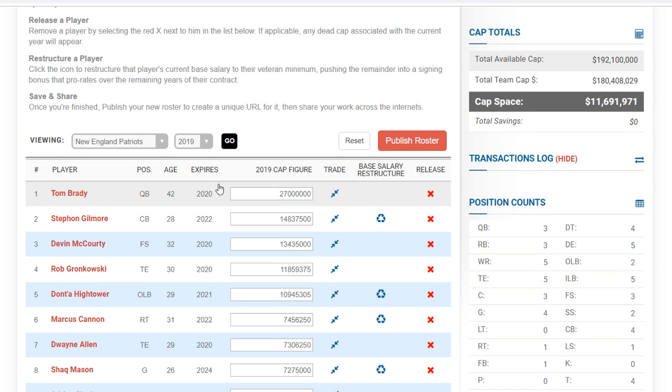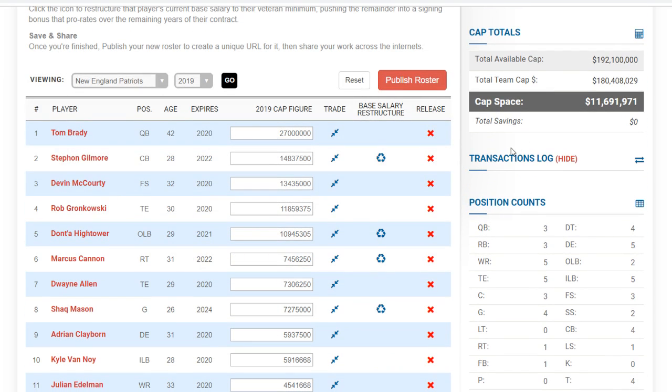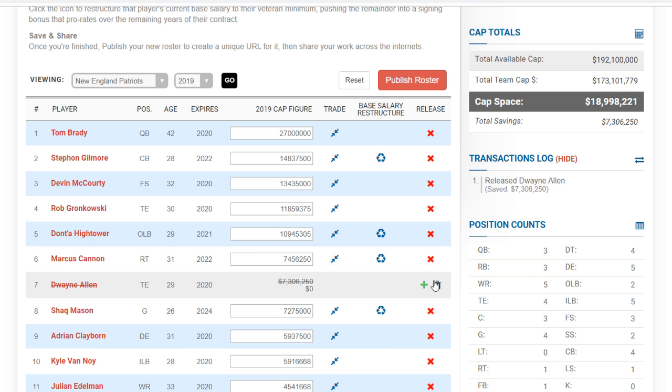Do they trade Gronkowski? There are some rumors about that, but I really don't think so. Here's one I think needs to happen: Dwayne Allen needs to go. Not a bad tight end, but it frees up $7.3 million, bringing them to just about $19 million in cap. That helps a lot — because as a Super Bowl winning team you don't need to gain a bunch of stuff, you just need to get your key guys back and grab some receivers in the draft.